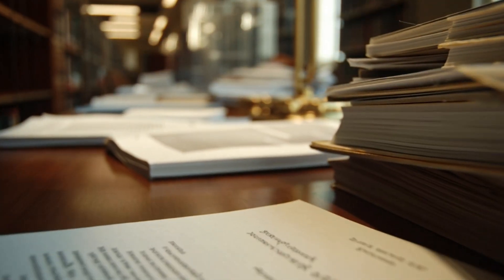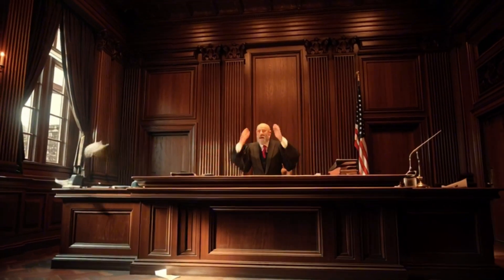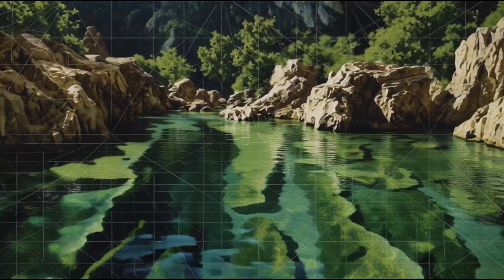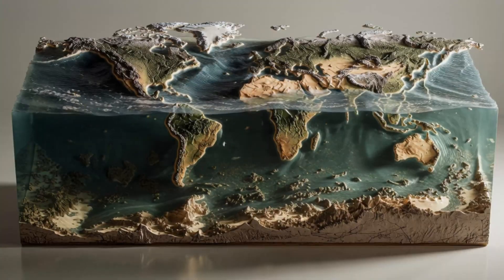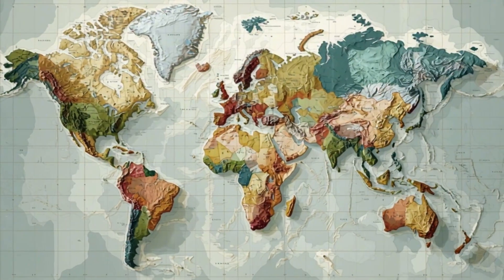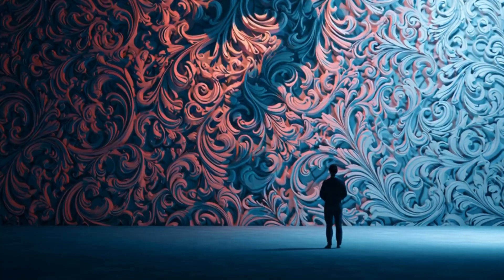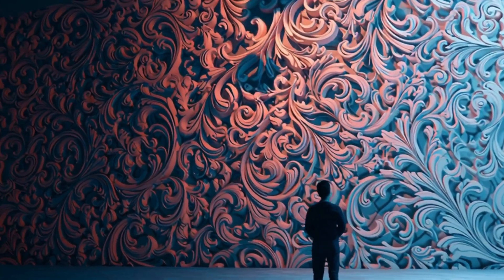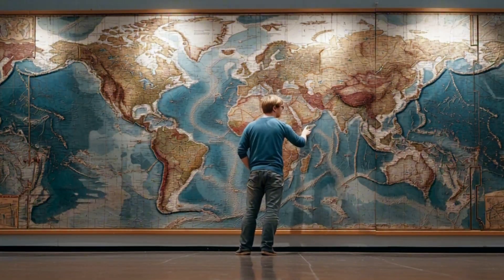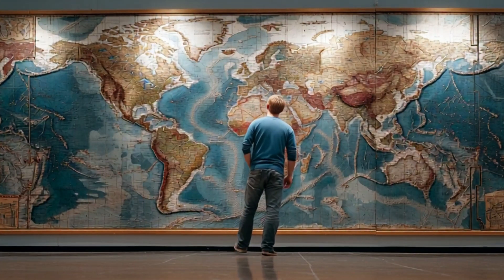Despite all this evidence, not everyone agrees that Zealandia officially qualifies as a continent. The challenge lies in definitions, in the fact it's mostly submerged, and in the inertia of traditional geography. Many academic and map-making institutions haven't officially updated their continent lists. So the question remains: what exactly counts as a continent? Does Zealandia fully pass the test, or is it still a microcontinent or continental fragment?